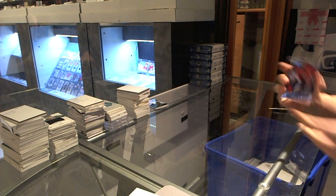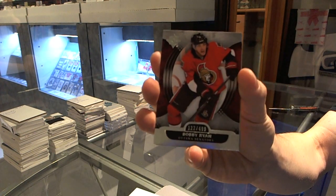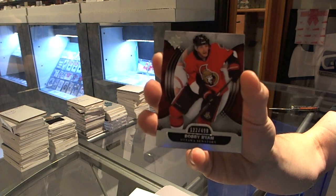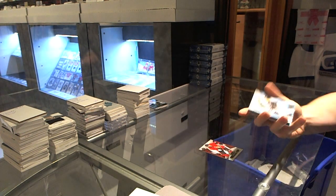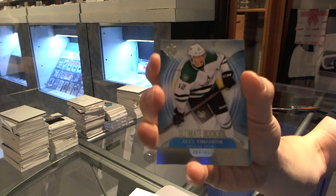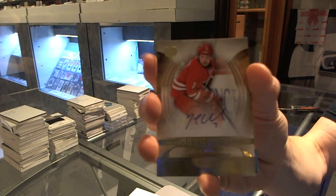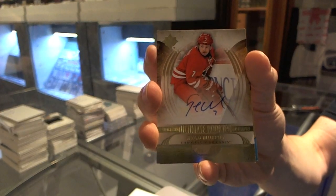Base card number to $4.99 for the Ottawa Senators - Bobby Ryan. Rookie to $4.99 for the Dallas Stars - Alex Chiasson. We've got a Rookie Autograph number to $2.99 for the Carolina Hurricanes - Ryan Murphy.